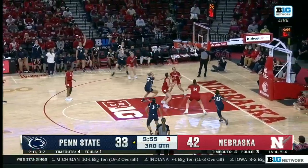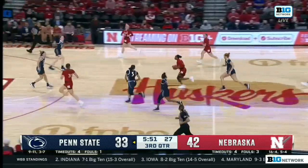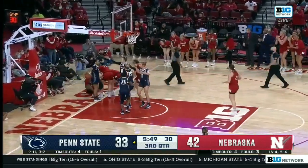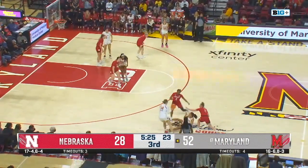Right now they're trying to spread out the Nebraska defense, but they haven't been able to get those threes to go down. There is Hybe — she'll take — and Hybe lays it in and draws the foul. Fourteen points currently.